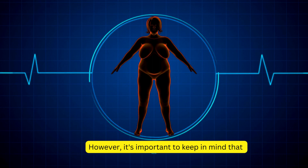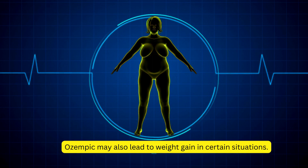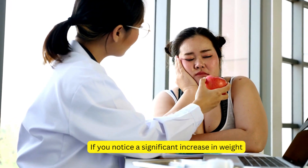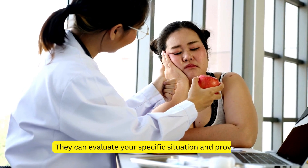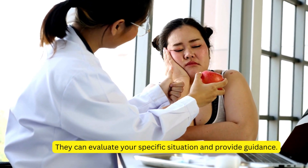It's important to keep in mind that Ozempic may also lead to weight gain in certain situations. If you notice a significant increase in weight, it's crucial to consult your healthcare provider. They can evaluate your specific situation and provide guidance.